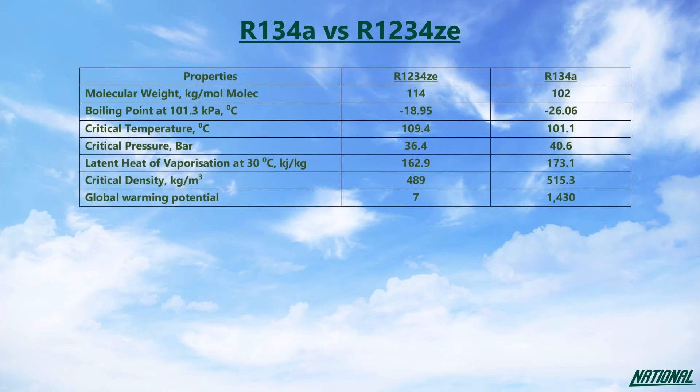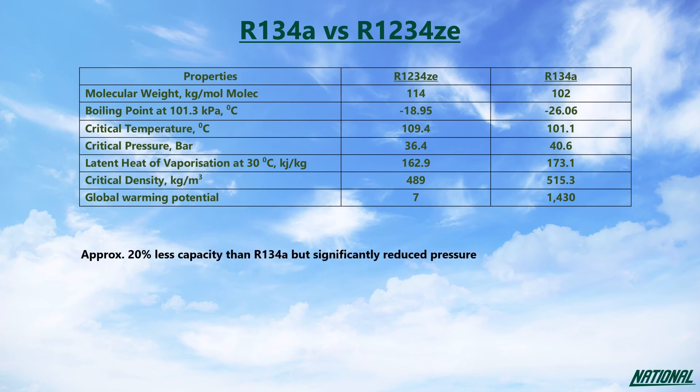R1234ZE has similar properties to R134A and is a close match, but has been designated as A2L by ASHRAE, so it is not designed for retrofitting. However, with a very close coefficient of performance and increased mass flow rate, coupled with an extremely reduced GWP, R1234ZE is certainly a long-term contender.